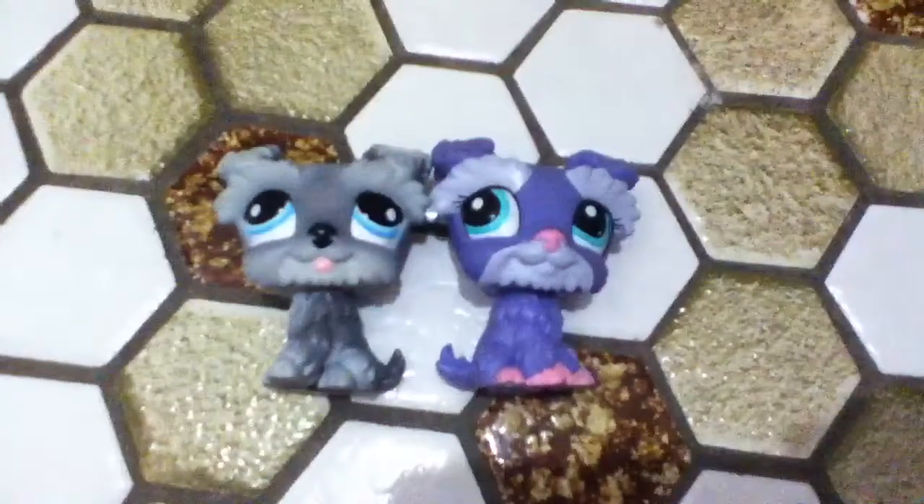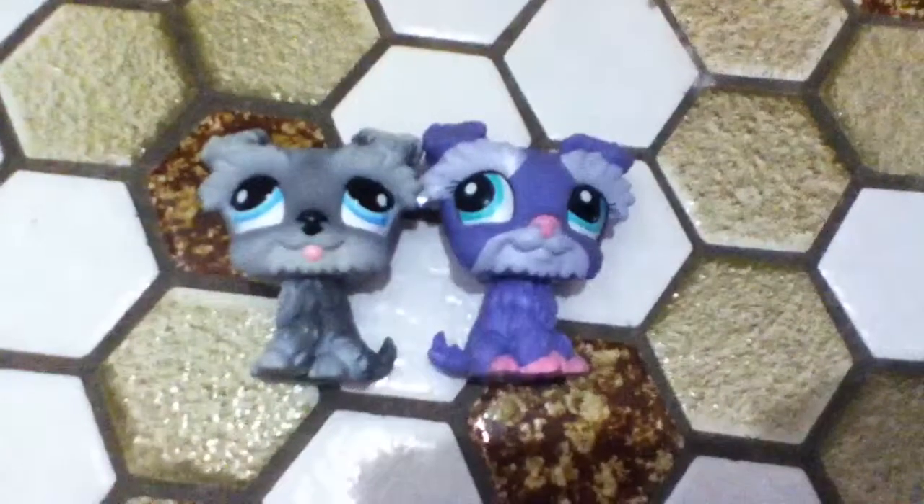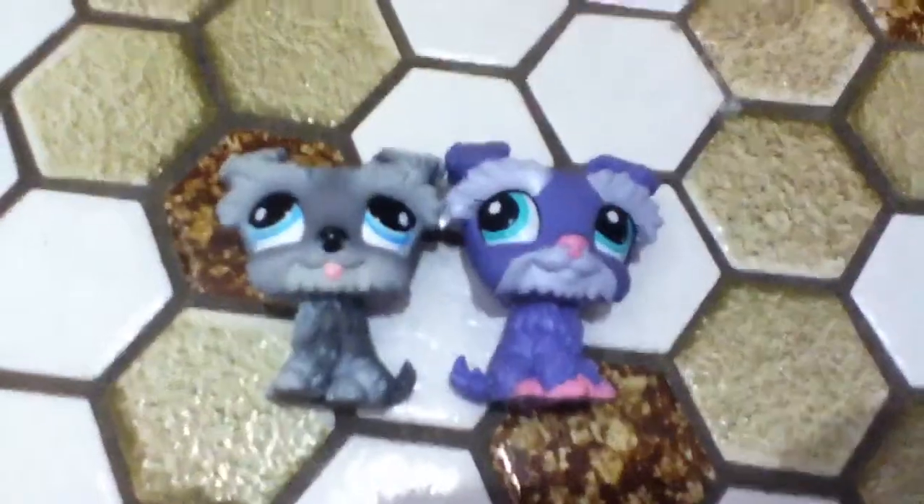So even though I haven't got that many Schnauzers, they're so cute. Thanks for watching my collection of Schnauzer dogs. Bye.